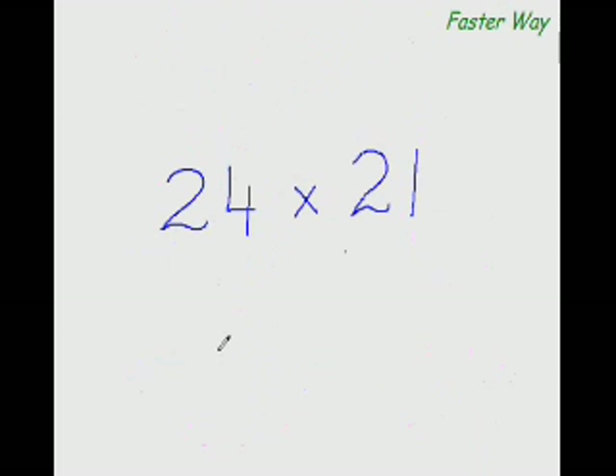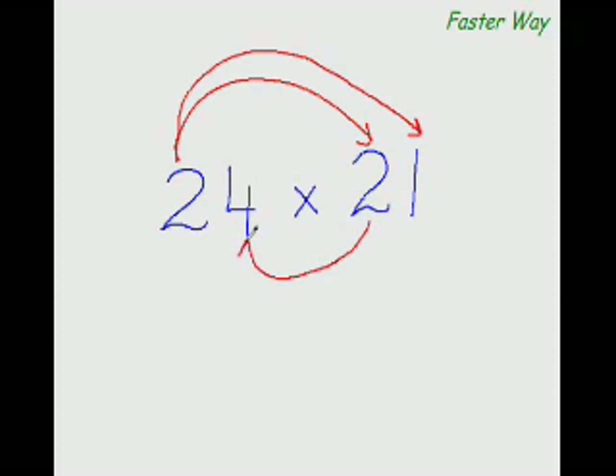Think of it like a war going on between two numbers. The first digit of this number fires a missile at the first digit of the other number. Being peace-loving, the other number says nothing, so this digit fires again at the other digit. But now enough is enough — this digit fires an underwater torpedo at the opposing digit, and then this digit fires a missile at that digit too. That's the pattern.